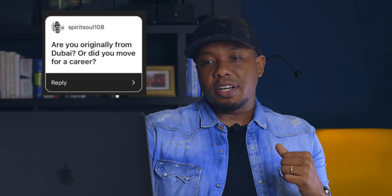Our next question comes from SpiritualSoul108: are you originally from Dubai or did you move for a career? I am from the heart of Africa — originally from Sudan, before it split into two countries, which was literally the center of Africa. Yes, I moved to Dubai for a career 11 years ago. I moved here for a job.